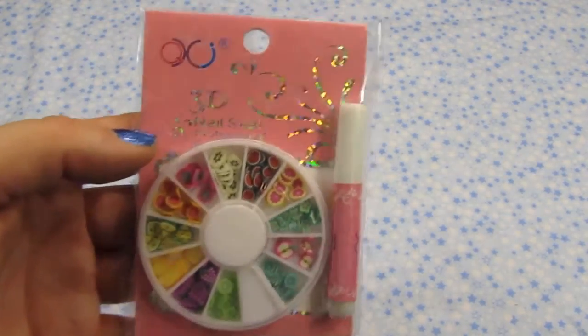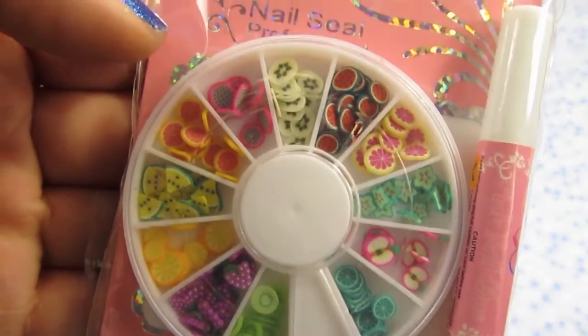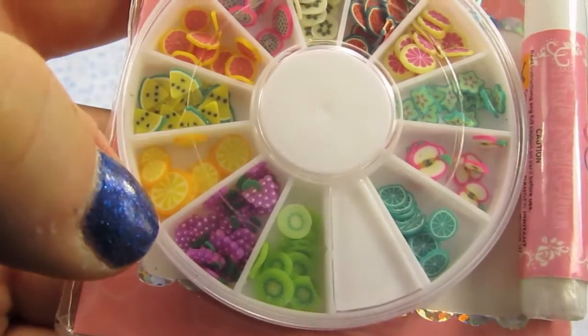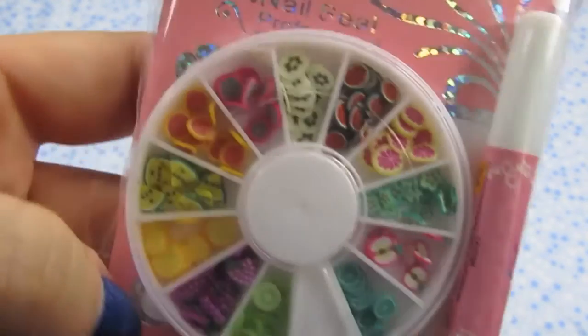And then the last thing I got is just this pack of cane slices. I have some polymer clay canes but they're not sliced, and let's face it, I'm really lazy. So I just ordered this pack of already sliced ones in fruits. I was very happy with my purchase from Blippo.com — I thought everything was really reasonably priced.